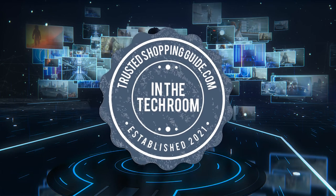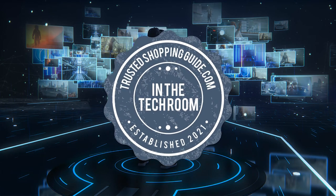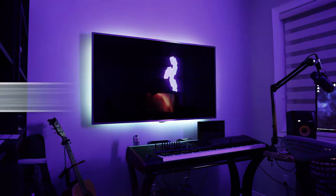Welcome back, tech enthusiasts! We're at TrustedShoppingGuide.com and today we're in the tech room. In this video, we'll be sharing with you our 7 highest-rated gaming phones.